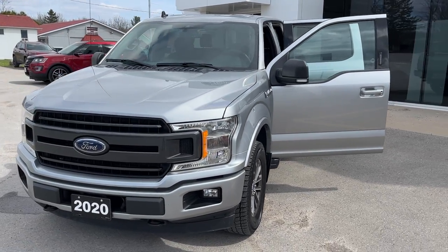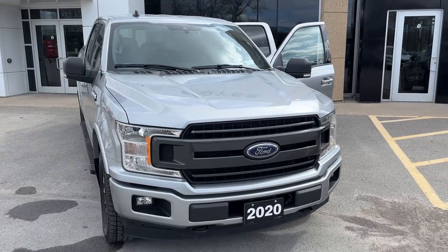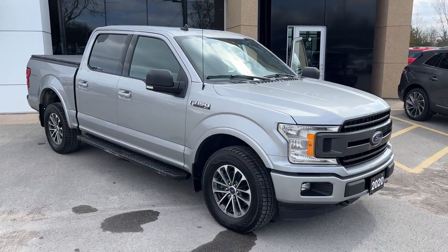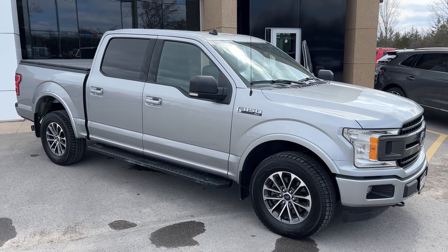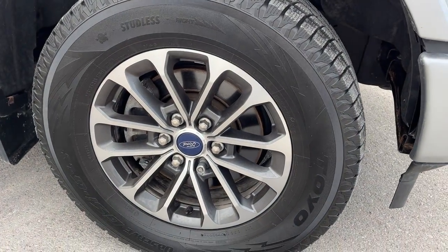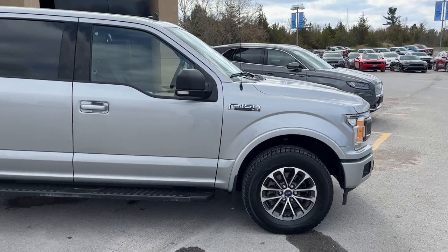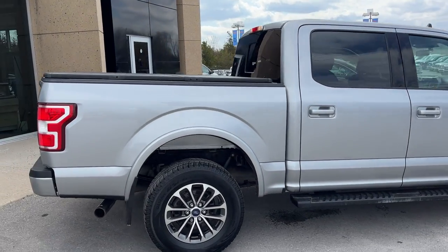2020 Ford F-150 in Iconic Silver — this one is an XLT 302A package with the 3.5 liter V6 engine and it comes equipped with the max trailer tow package, so it's really good for towing. You're rolling on 18-inch six-spoke aluminum alloy wheels with really nice tires, and this one has the sport package so you get the color-matched bumpers.